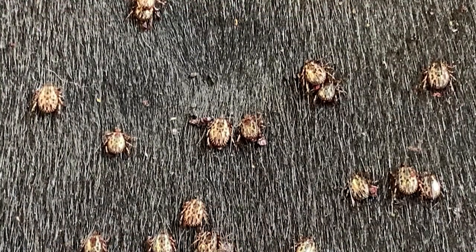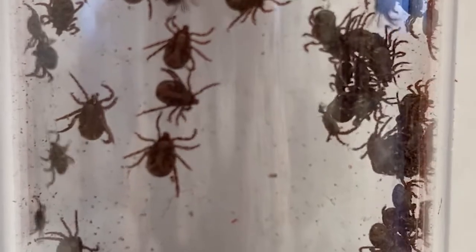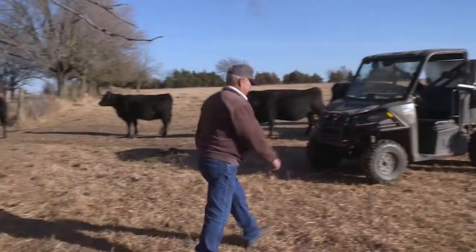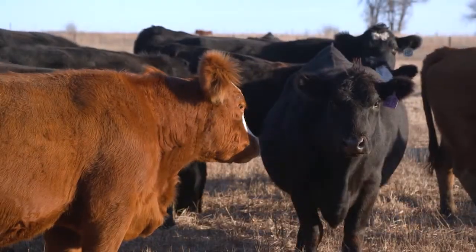Anaplasmosis can be transmitted a couple of different ways. The natural way is through the bite of an infected tick. The other way is through blood-contaminated surfaces, which can include the mouth parts of biting flies, or needles, dehorners, or other production instruments that may not get disinfected between use on an infected animal and then an uninfected animal.